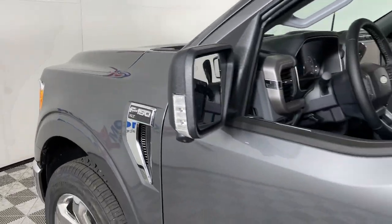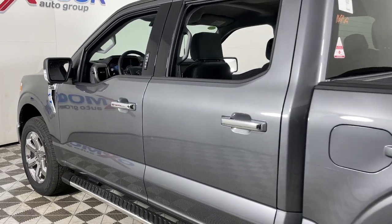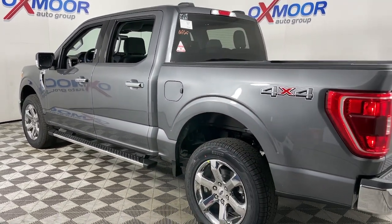Enjoy the view of this 2023 Ford F-150. This rugged F-150 is ready for work, off-roading, or a little R&R.